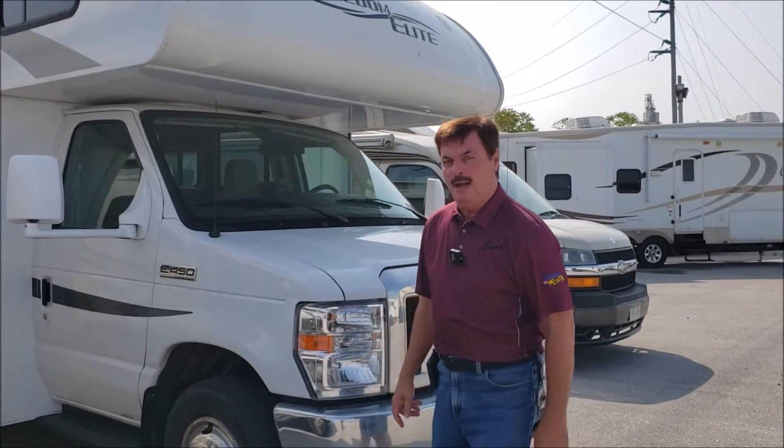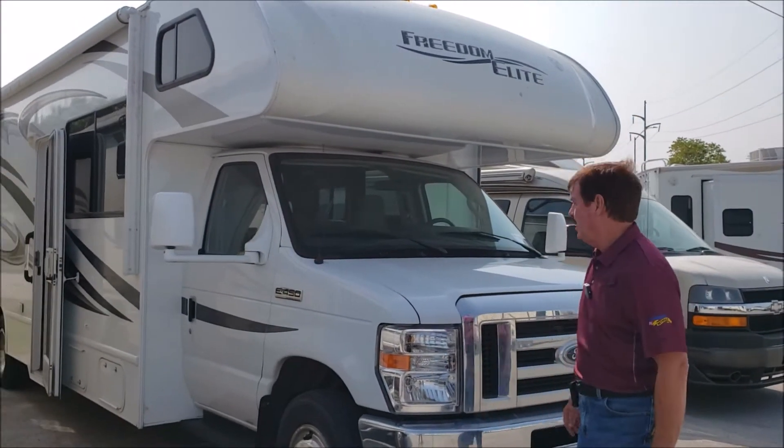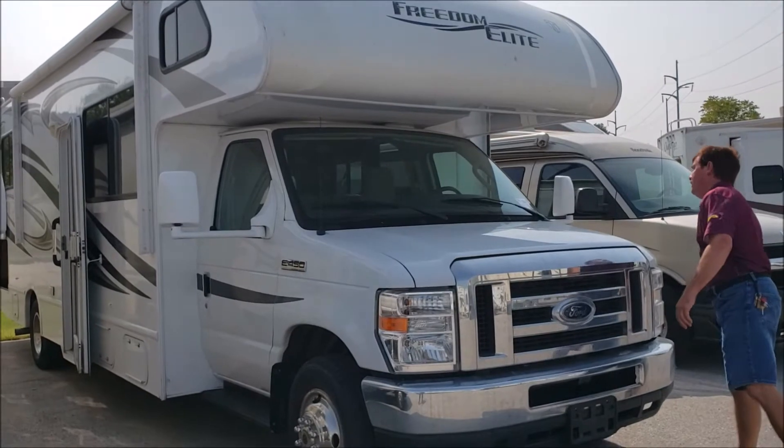Hi folks, Art at Leeds Camper Sales, where we camp better. We got a nice 2013 Freedom Elite 28Z, I believe it is, 28Z, yes.